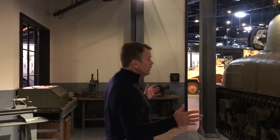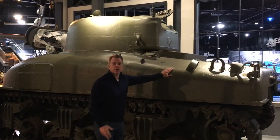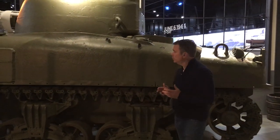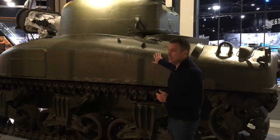Welcome to the Arsenal of Democracy. This is a factory gallery showing how massive tanks like this M4 Sherman were produced during World War II. Just as Volkswagen and Porsche built war goods, every country utilized their entire industrial base. Companies like Ford, General Motors, and Chrysler were all building tanks like this.